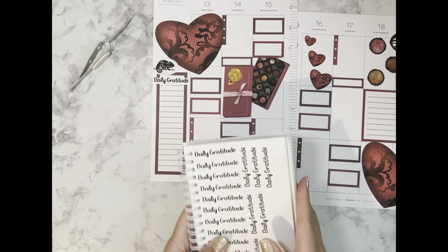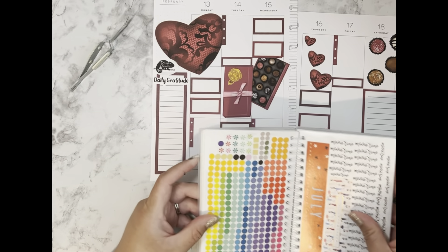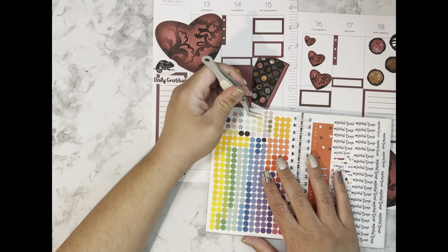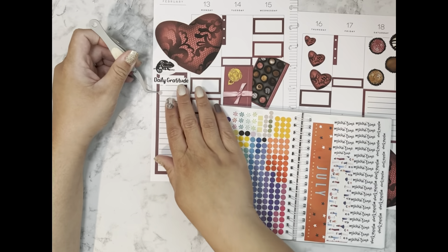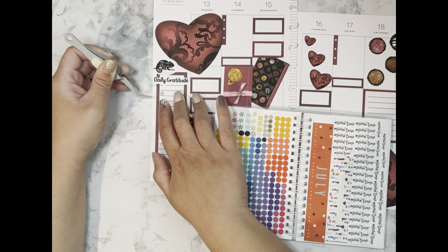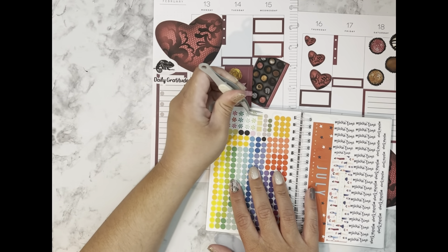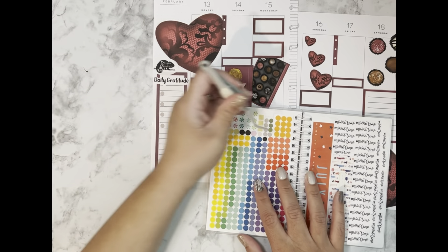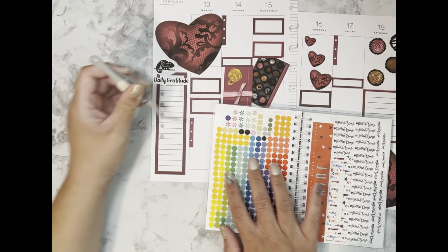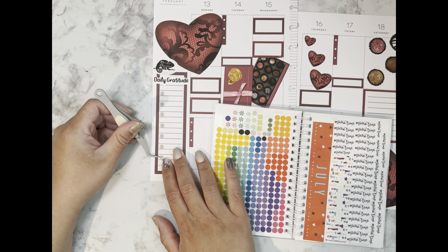Now I need some bullet points — this is my reusable album so I've got all kinds of stickers in here. I don't have any brown ones but I have these pink neutral tone ones, I think these will work. So we've got Monday, Tuesday, Wednesday, Thursday, Friday, Saturday, and Sunday all noted right here.